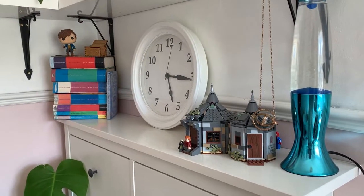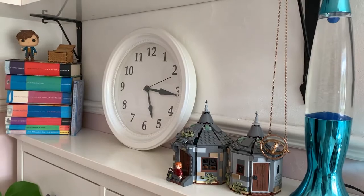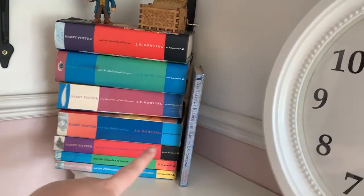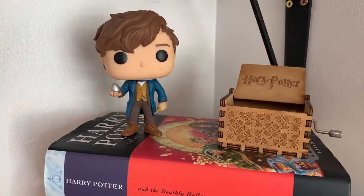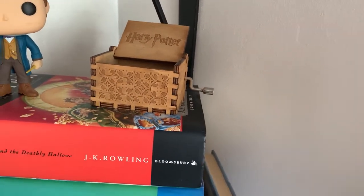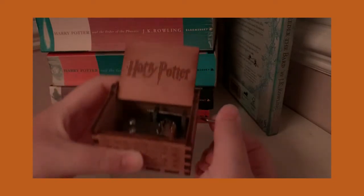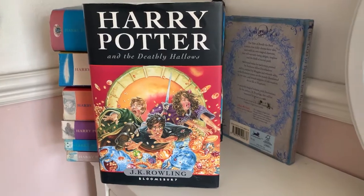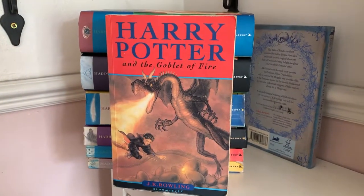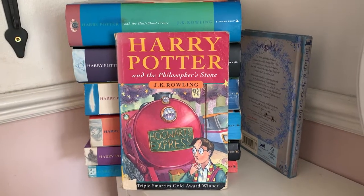Starting below my bookshelves, we have the shoe cabinet from IKEA and a selection of miscellaneous items. In this little section we have my original Harry Potter books along with Tales of Beedle the Bard. On top we have a Newt Scamander pop figure and a Harry Potter music box that plays Hedwig's theme. The books are: The Tales of Beedle the Bard, Deathly Hallows, Half-Blood Prince, Order of the Phoenix, Goblet of Fire, Prisoner of Azkaban, Chamber of Secrets, and Philosopher's Stone.